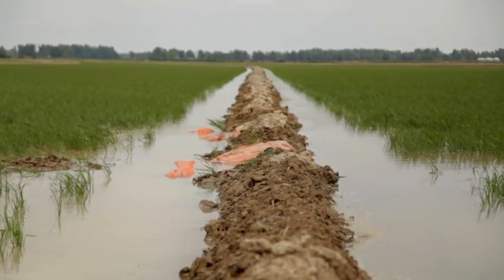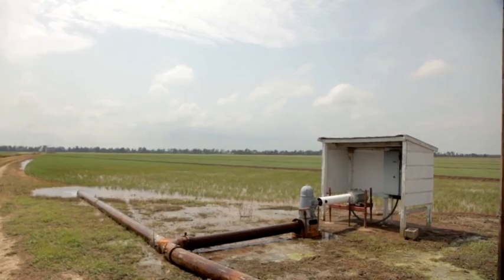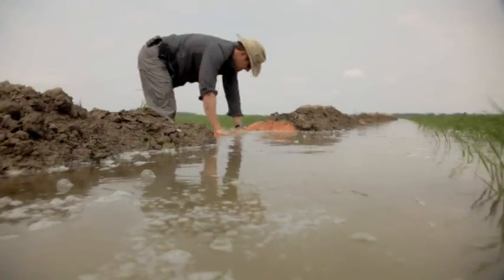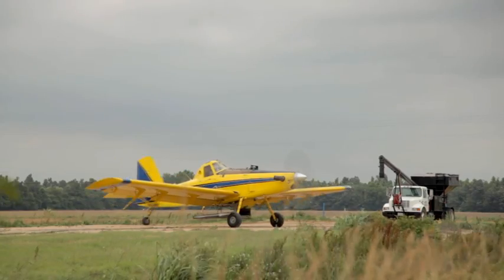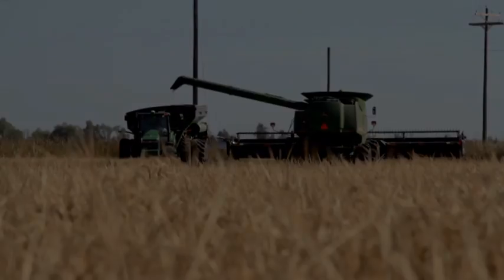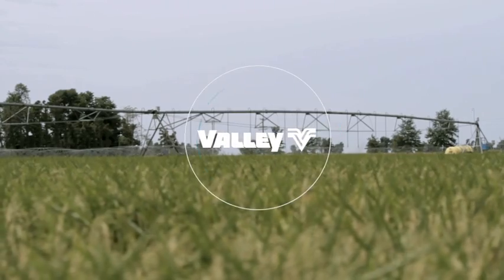But traditional flood irrigation has its limits. It demands a lot of water on flat fields, difficult to maintain levees, multiple passes with aerial sprayers, and tough harvests in soft, soggy fields. But what if there was a way to take rice cultivation beyond these restrictive limitations?